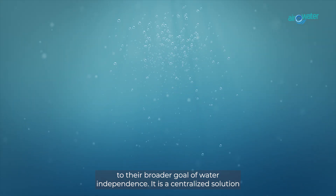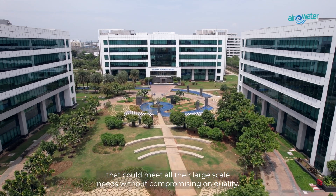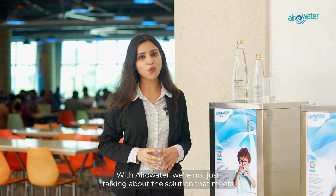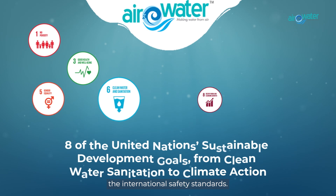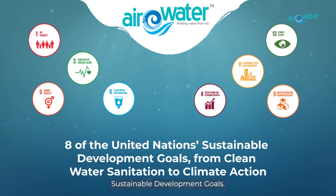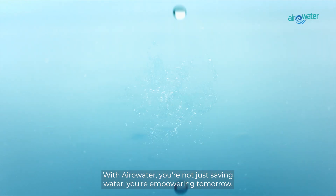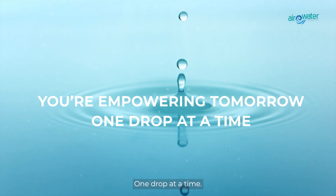It is a centralized solution that could meet all their large-scale needs without compromising on quality. With AeroWater, we are not just talking about a solution that meets international safety standards — we are actively supporting eight of the United Nations Sustainable Development Goals. Join the movement towards sustainability. With AeroWater, you are not just saving water; you are empowering tomorrow, one drop at a time.